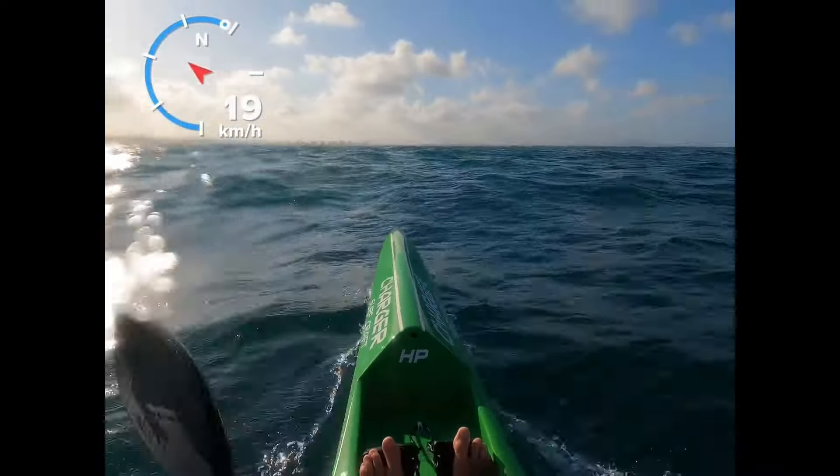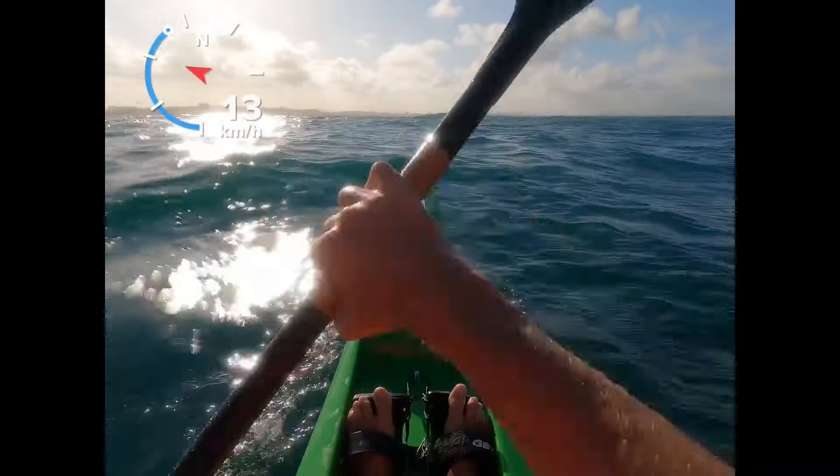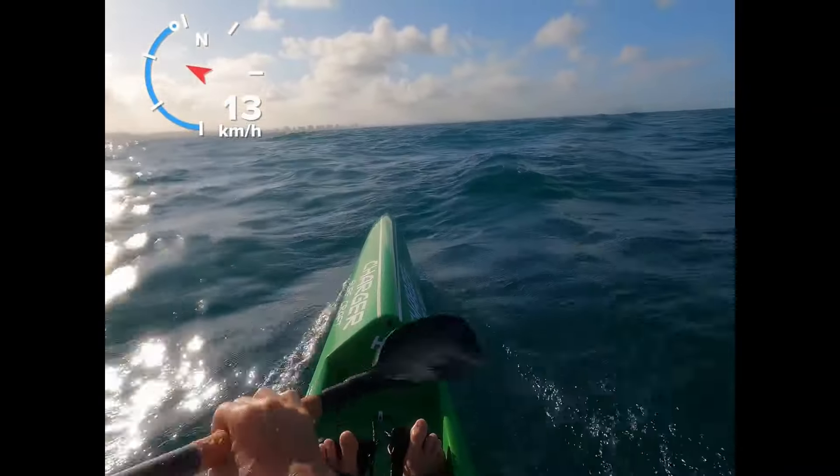As it happens, this runner wasn't being too cooperative for this video just yet and I had to straighten back out to stay with it. You can see the speed come back down to that 15 kilometers an hour, but then it starts to open up on the right again and off we go.